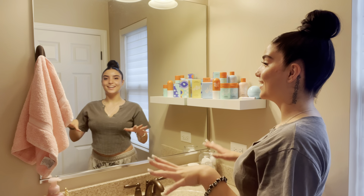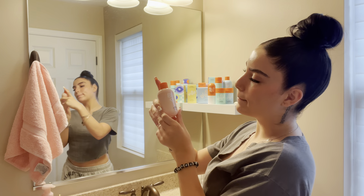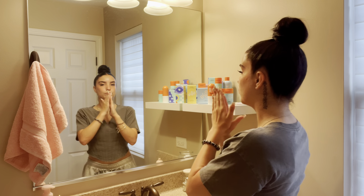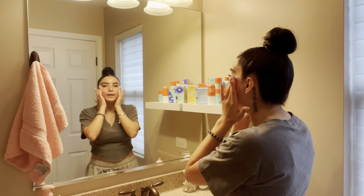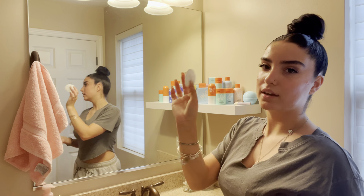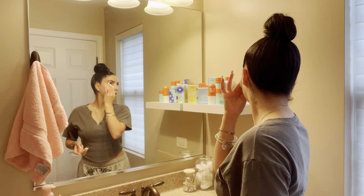First things first, if I'm wearing makeup or I wore makeup that day, I take the Bubble Wipeout Makeup Remover. This is one of my favorite things. One to two pumps, rub it between your fingers, and wherever you have makeup, just gently rub it off — it'll literally start melting. From there, I take a cotton round and just wipe off all that excess.